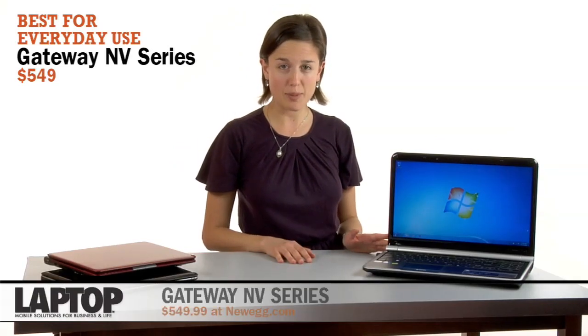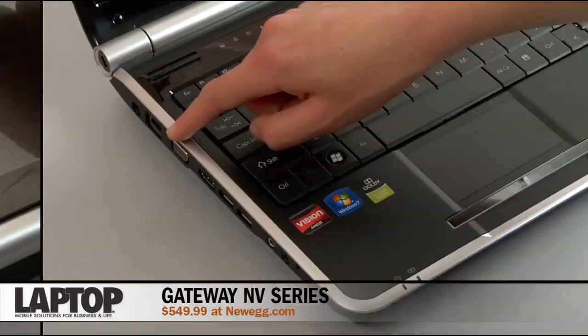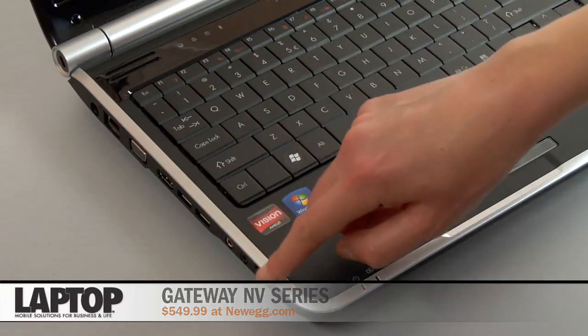Ultimately, the processor that you choose depends on two things: your budget and your computing needs. The Gateway NB series has long been one of our favorite budget laptops, and that's because it combines a sleek design, including a glossy patterned lid and metal accents, with solid performance for the money.